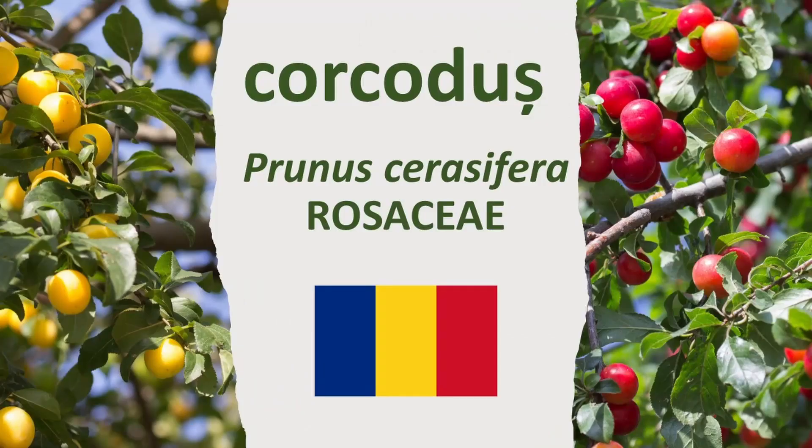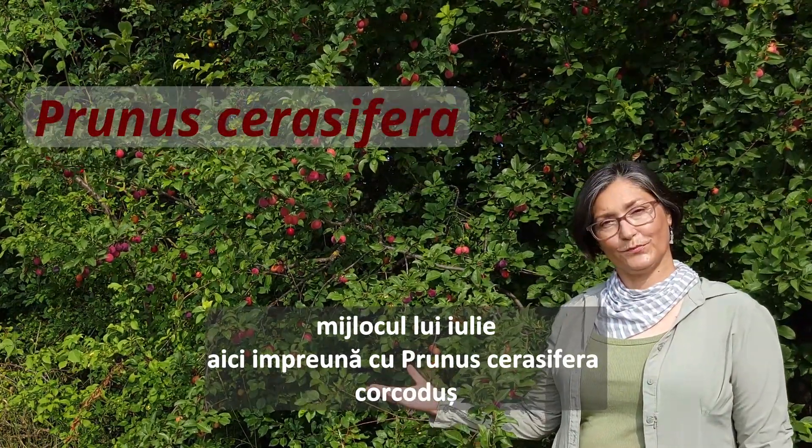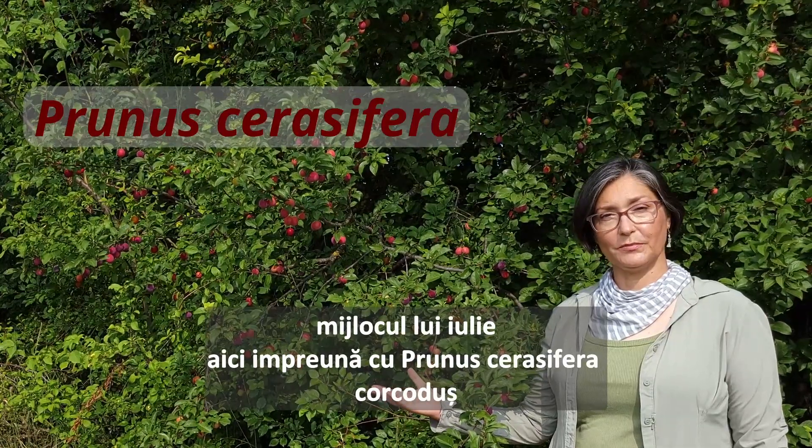You want to talk plants? Middle of July. Here, together with Prunus cerasifera, cherry plum.